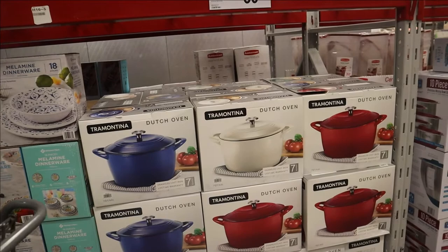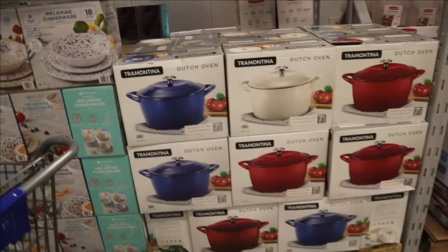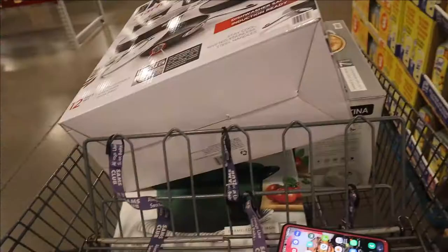I'm not sure about the white one though. Right here they also have some mixing bowls that look really good. I'm going to get the blue and green Dutch oven pots.